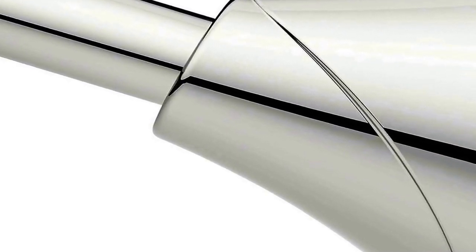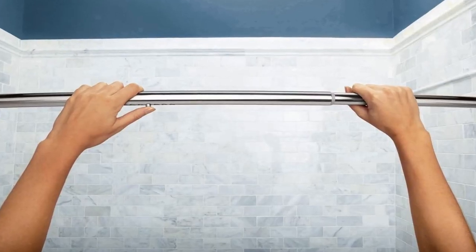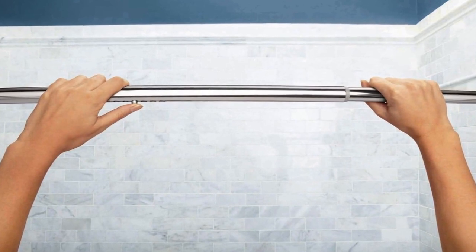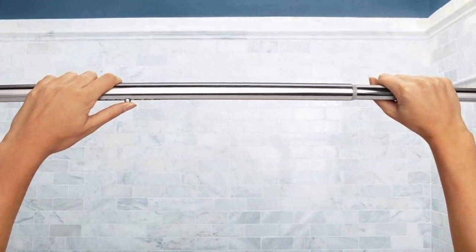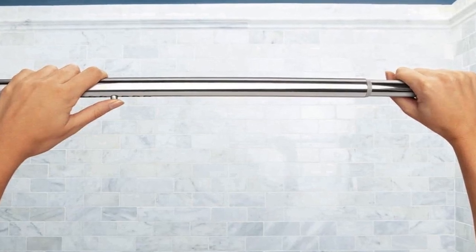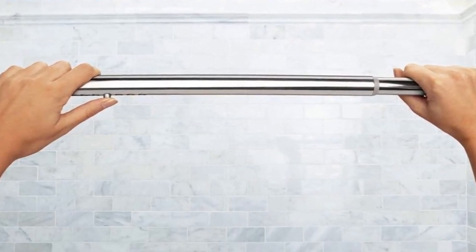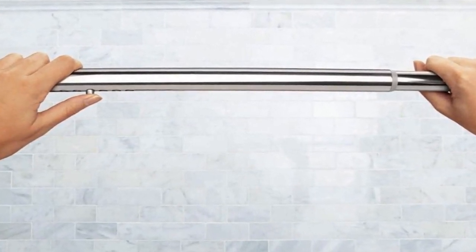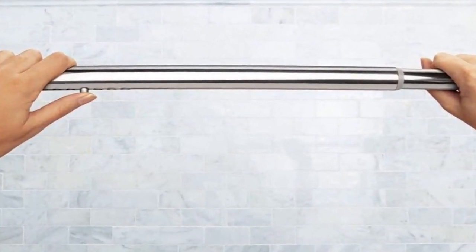This flexibility makes it a great choice for renters or anyone looking for a hassle-free installation. The single curved design of this curtain rod offers several advantages — it creates additional space inside the shower, providing a more comfortable showering experience. The curved shape also helps keep the shower curtain away from your body, preventing it from sticking to you while showering and helping keep your bathroom floor dry.